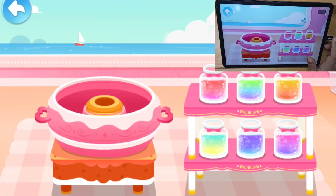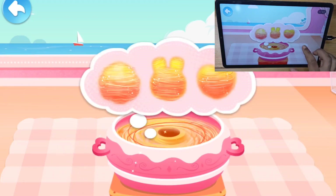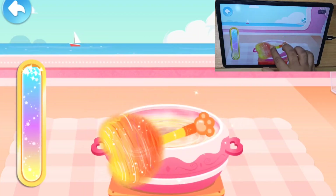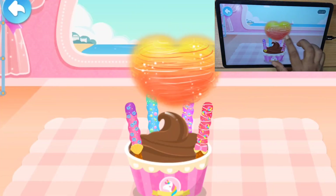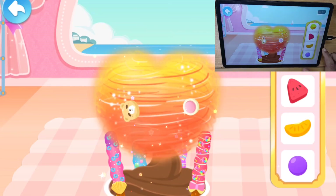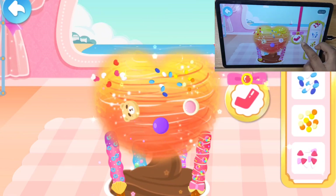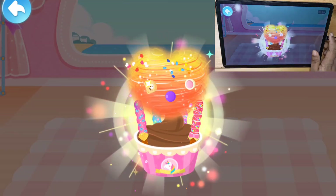We also need to make the Soft Marshmallow! Which shape of Marshmallow do you like? Let's roll the Marshmallow! It tastes even better with decorations! The Marshmallow Ice Cream!